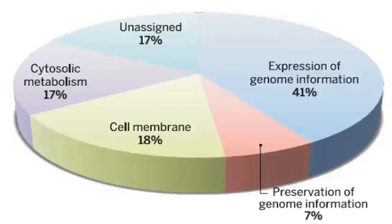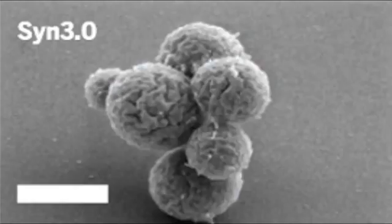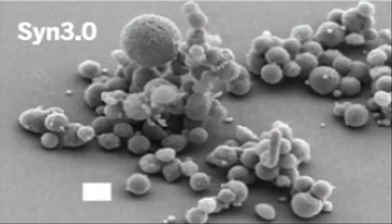This information will now allow scientists to investigate the core functions inherent to almost all life on Earth with unprecedented insight. This bacterium contains only the genes necessary for life, and consists of just 473 genes,